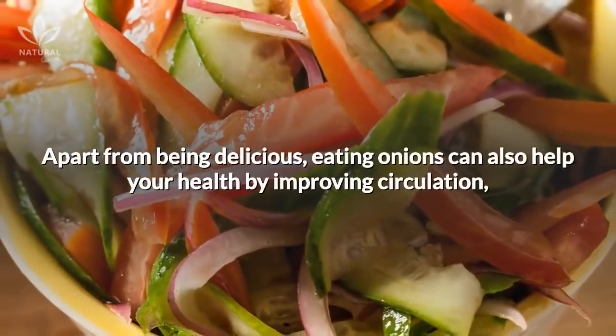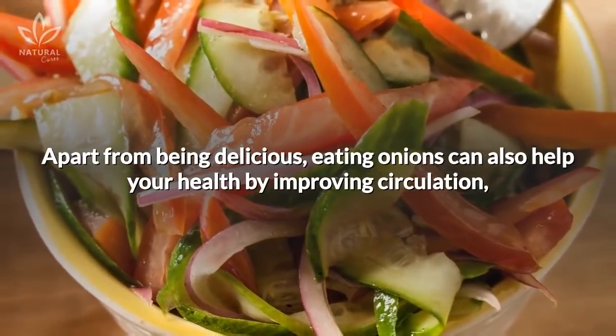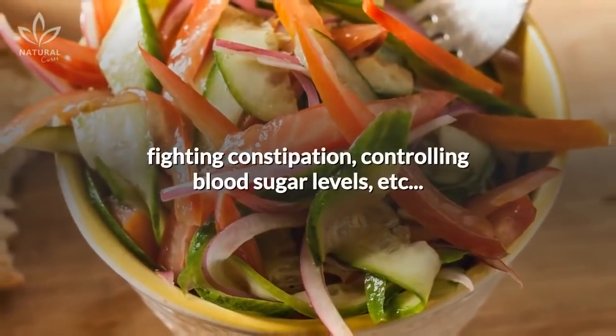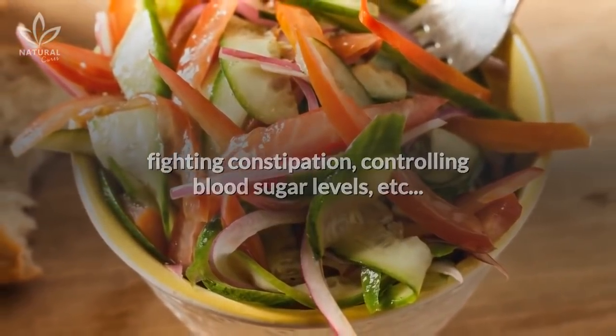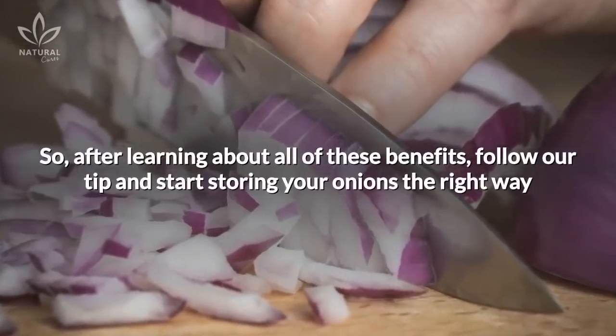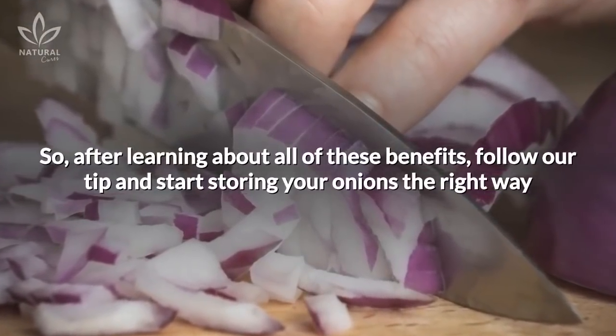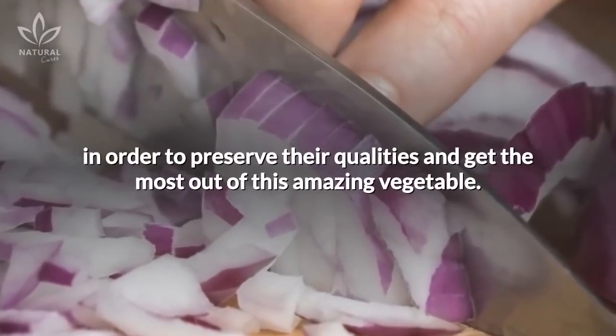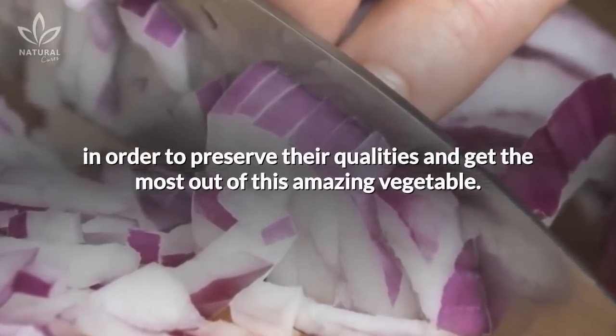Apart from being delicious, eating onions can also help your health by improving circulation, fighting constipation, controlling blood sugar levels, etc. So, after learning about all of these benefits, follow our tip and start storing your onions the right way in order to preserve their qualities and get the most out of this amazing vegetable.